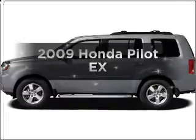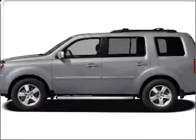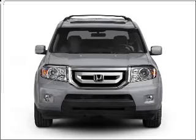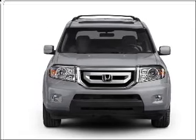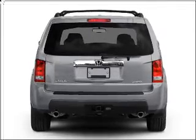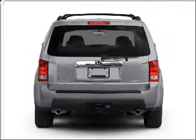Introducing the 2009 Honda Pilot. This is the set of wheels you've been looking for, with a reliable six-cylinder engine that responds smoothly to its five-speed automatic transmission. Stand out from the crowd with premium wheels. The anti-lock braking system will help deliver you safely to your destination.